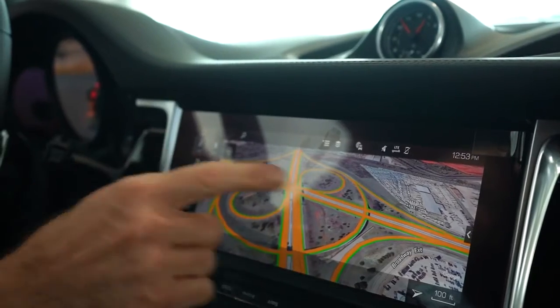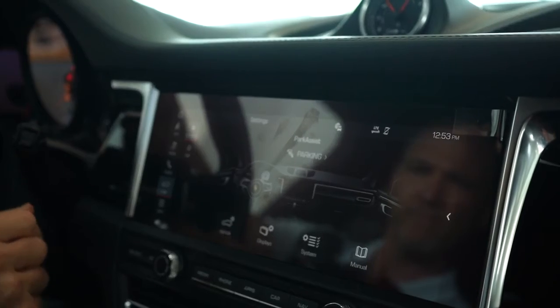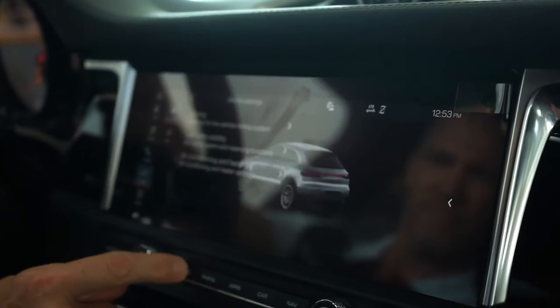One of the most prominent new features of the interior redesign is this 10.9 inch display for the Porsche Communications Management PCM. It's huge, and you have to think of it more as an iPad or a tablet, because it has that much depth of menus and capabilities.